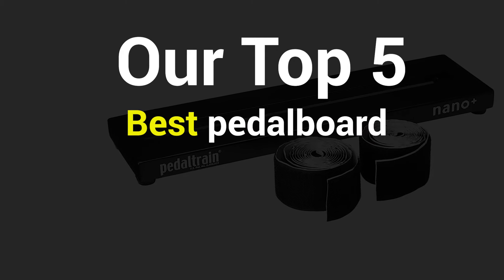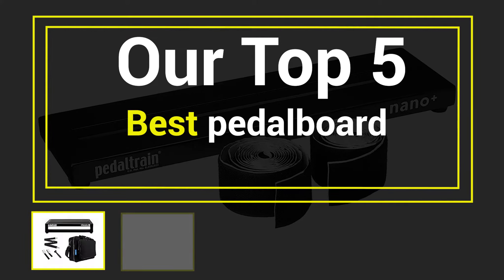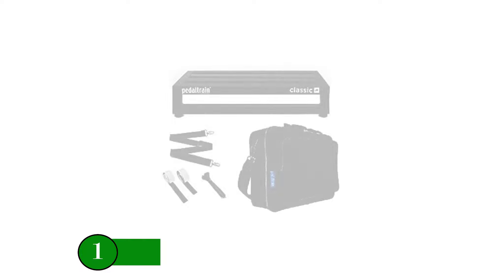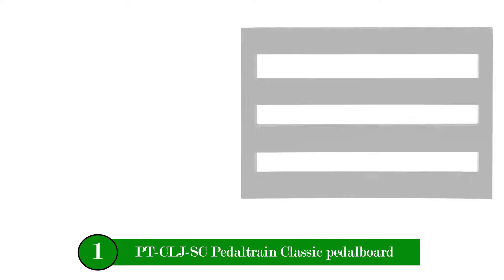Our Top 5 Best Pedalboard. Number One Product: PTCLJSC Pedaltrain Classic Pedalboard.